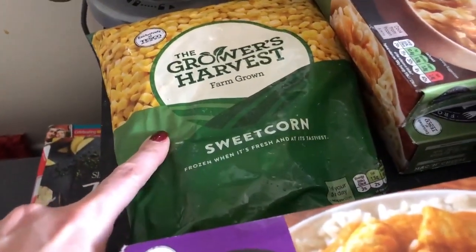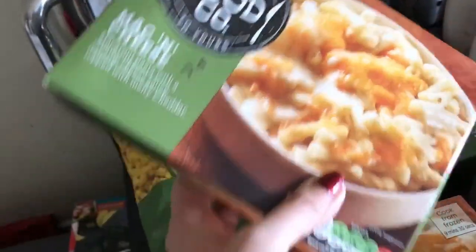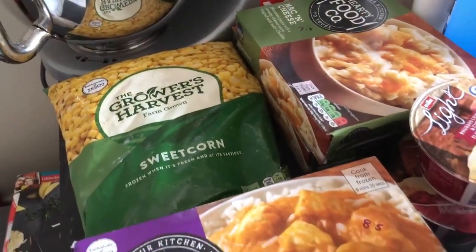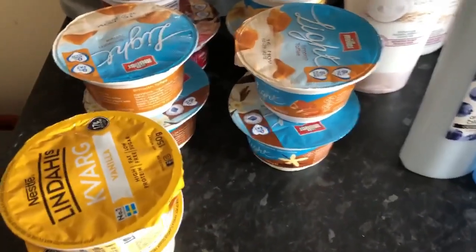I've got some frozen sweet corn — we get through loads of that — and some frozen mac and cheese, also part of the 69p range, which scans in at seven and a half sins per portion. I'm going to quickly put these away as they feel like they're defrosting. That's better — they're away now and I've got a bit more space.